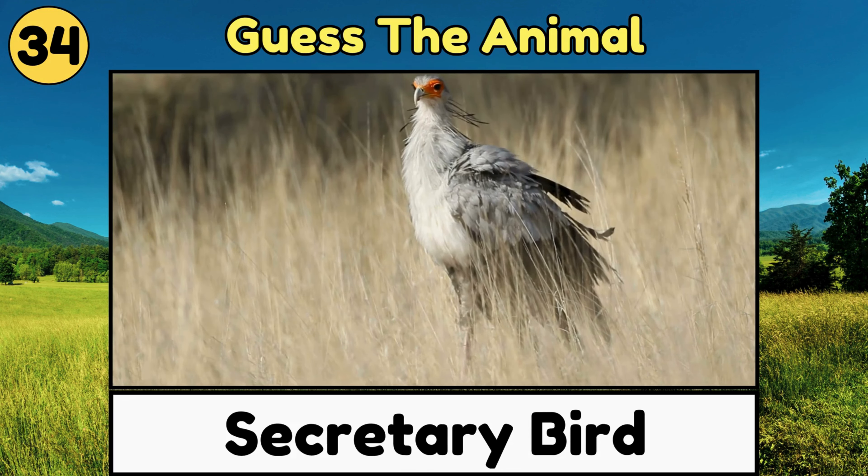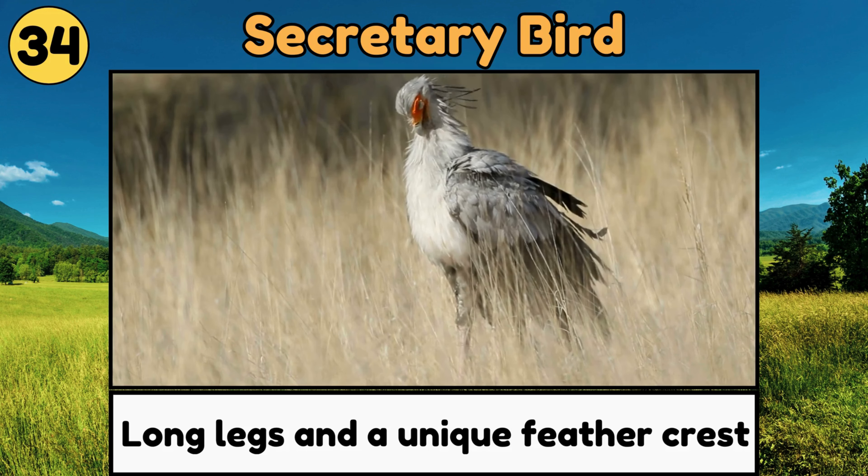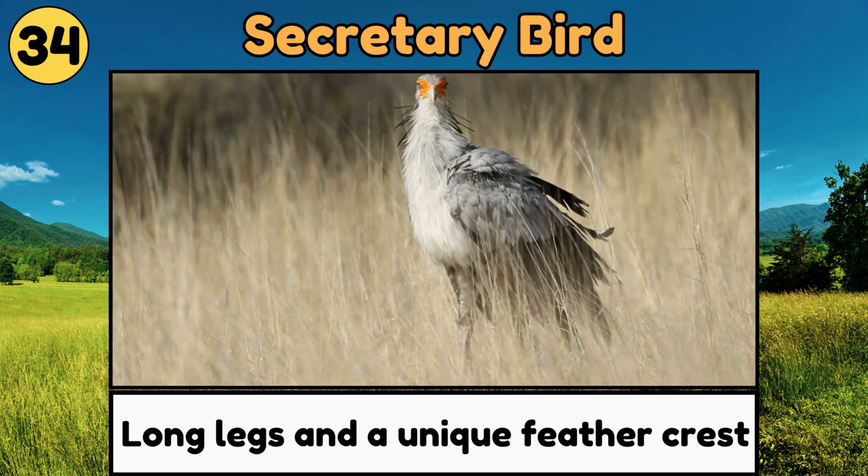Secretary Bird. Secretary Birds are tall, striking birds with long legs and a unique feather crest that looks like pins behind their ears!